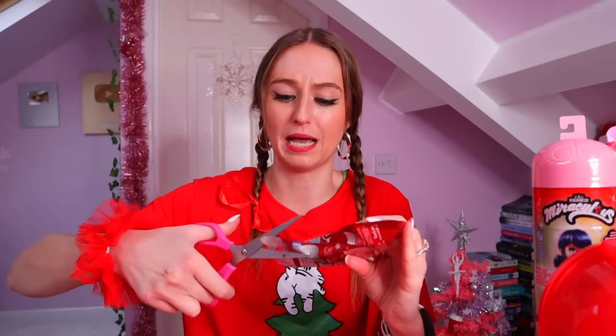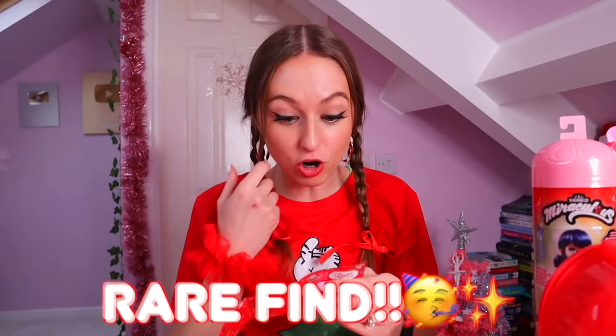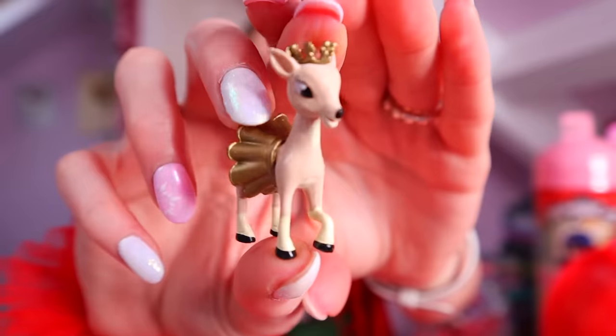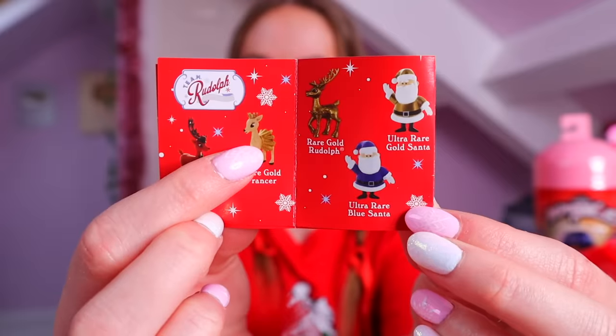Last one — please just be a normal Santa or reindeer before I lose my mind. We got a reindeer, and she has gold on her. Is she a rare? Oh my gosh, she actually is — we found rare gold Prancer! She is gorgeous. So I'm going to class that as three rares: she is literally a gold rare, and the two pink owls weren't even meant to be in there.